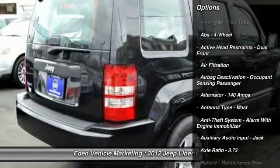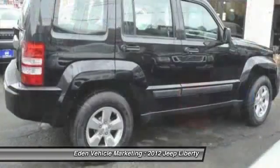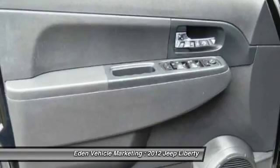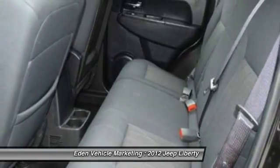Here are some of this vehicle's great options: stability control, traction control, power steering, front air conditioning, AM-FM stereo radio, power door locks, power windows, cargo area light, single disc in-dash CD player, and privacy glass.